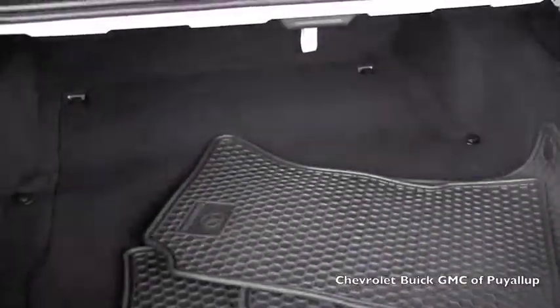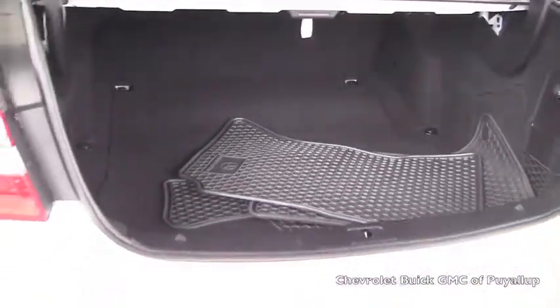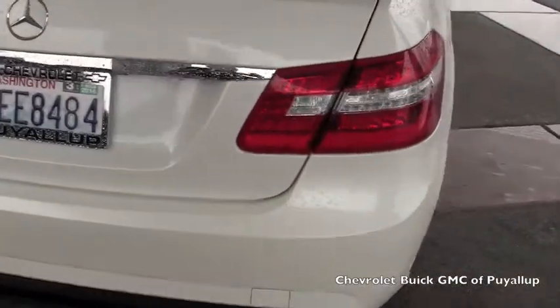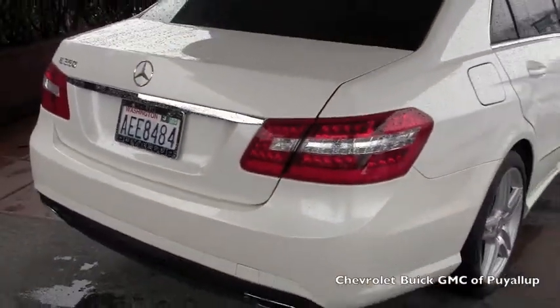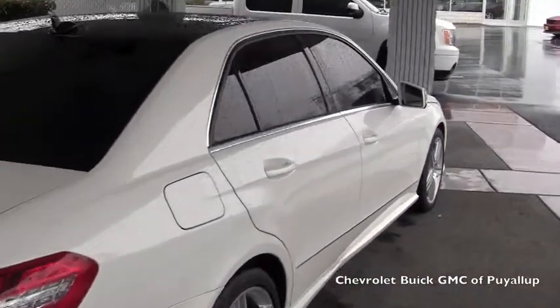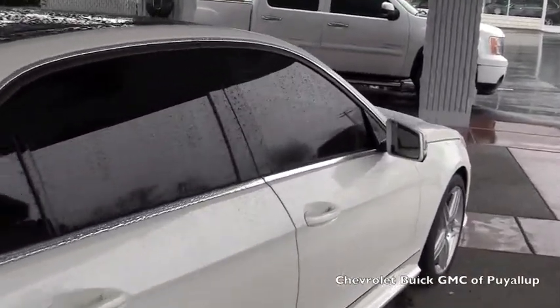All-weather floor mats inside the trunk. We'll go ahead and go onto the interior.